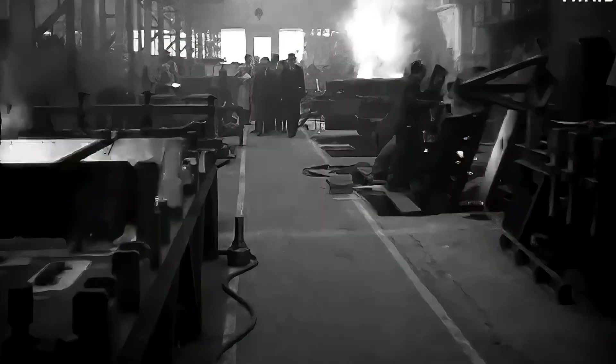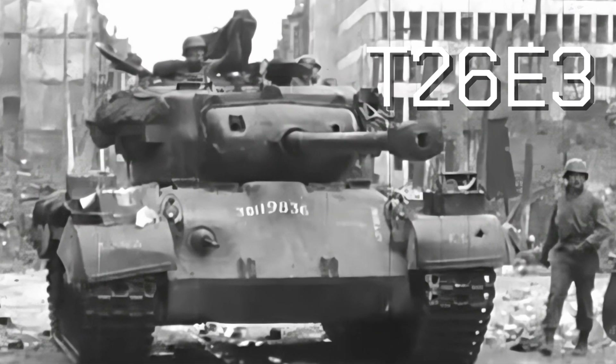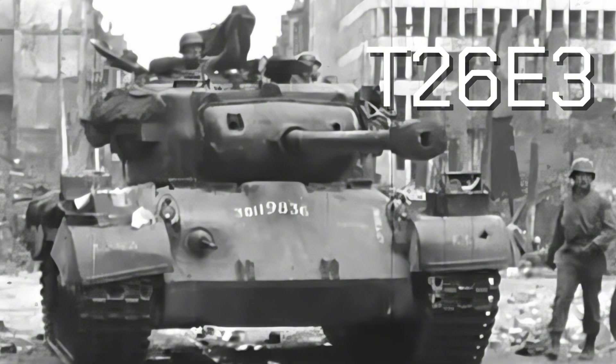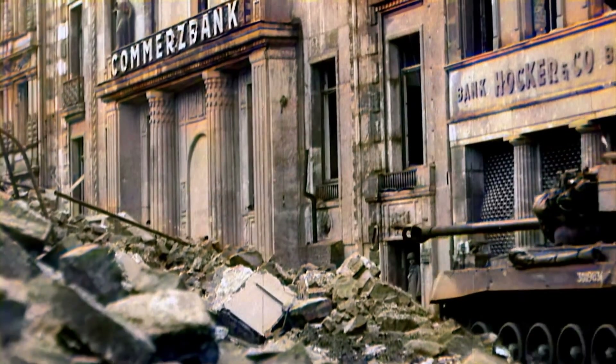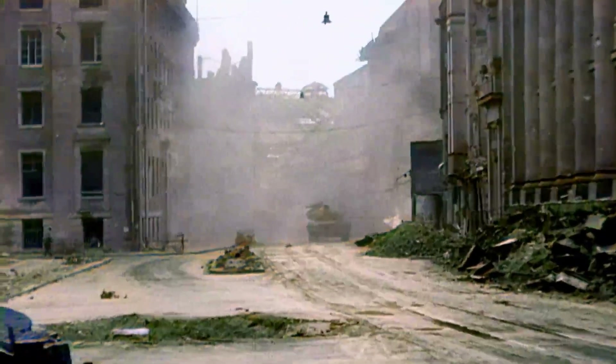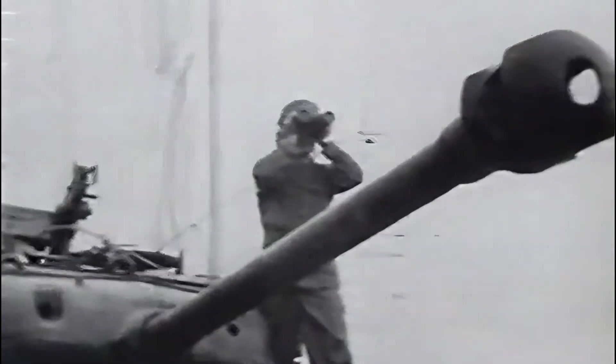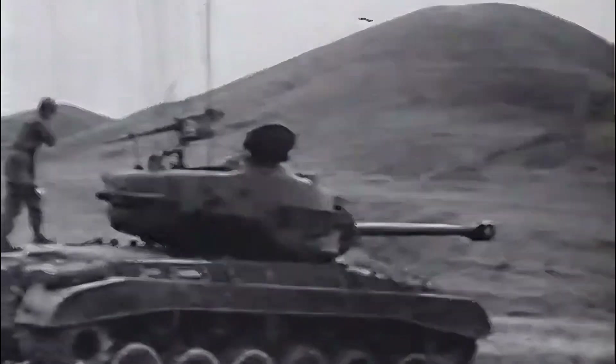The initial development phase involved creating several prototypes with various designs and features, which were tested to determine their effectiveness and battlefield survivability. One of these prototypes was the T26E3, which was eventually chosen for mass production as the heavy tank M26 Pershing. The M26 Pershing was equipped with a powerful 90mm M3 main gun, designed to compete with the famous 88mm guns of German tanks like the Tiger and Panther. The 90mm M3 gun had advantages in firepower and accuracy, making it effective against the thick armour of enemy tanks.